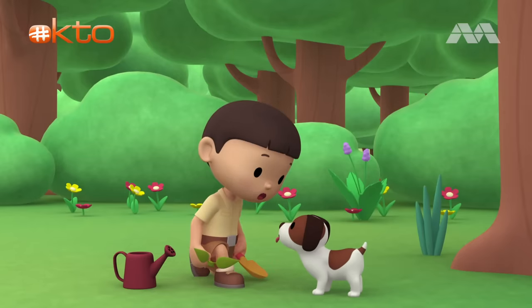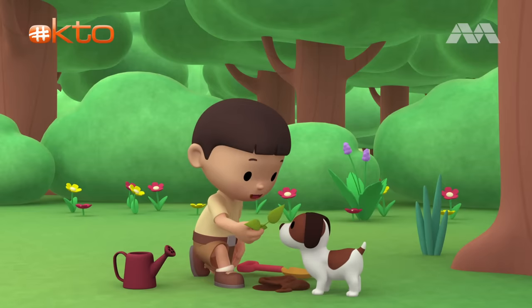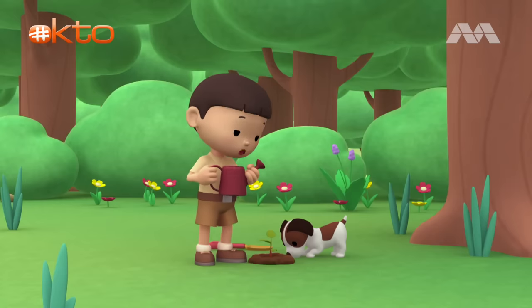Let's start by digging a hole. Now let's place this apple seedling into the hole and cover the hole. We only need to give the seedling some water so it can grow well.